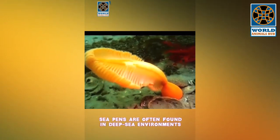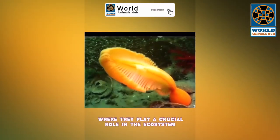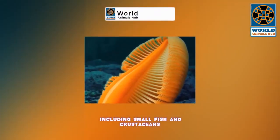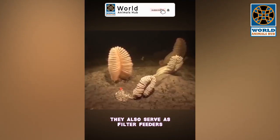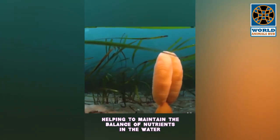In the dark abyss, sea pens are often found in deep sea environments where they play a crucial role in the ecosystem. They provide shelter for a variety of marine creatures, including small fish and crustaceans. They also serve as filter feeders, helping to maintain the balance of nutrients in the water.